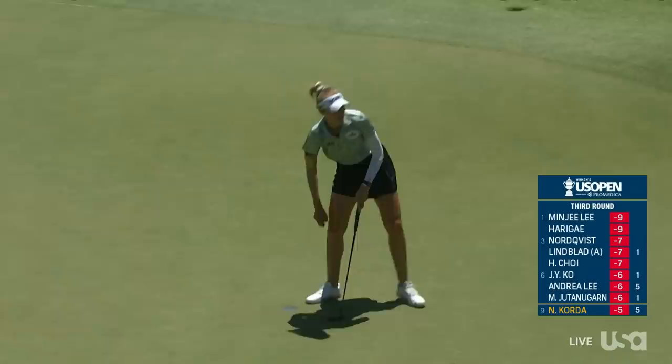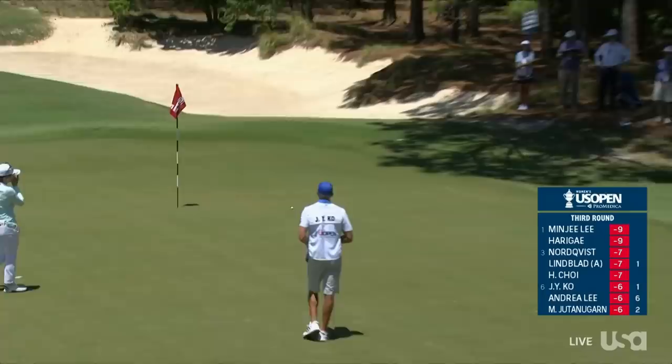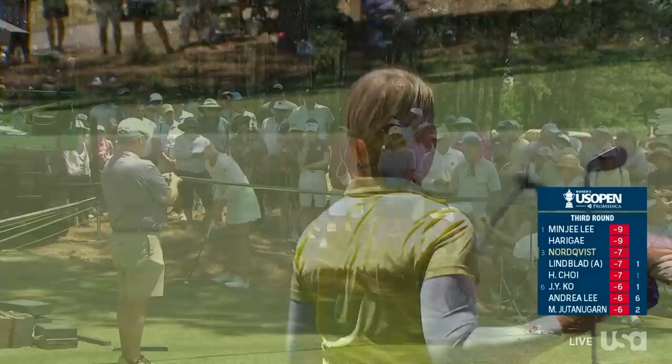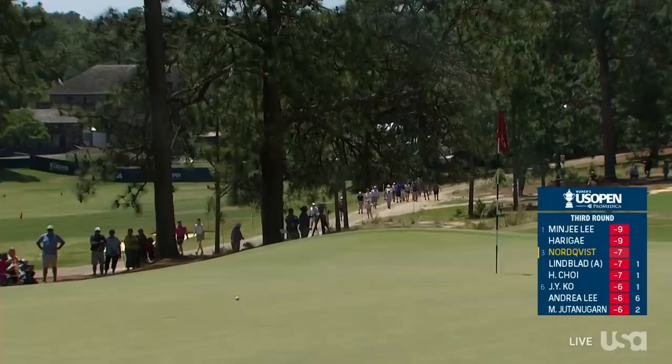Two-putt par for Andrea Lee to remain at six under; Nelly drops a shot. Lindblad just off the green, perfect lie. Great touch there — she's been very solid with her short game for a long time. She doesn't like to pitch the ball; she'll use a putter whenever possible, and her possible is a lot more than most.